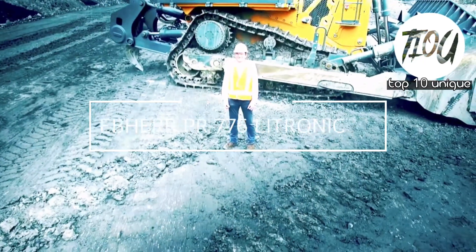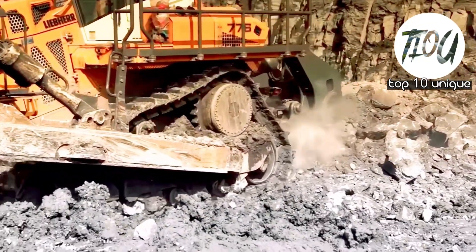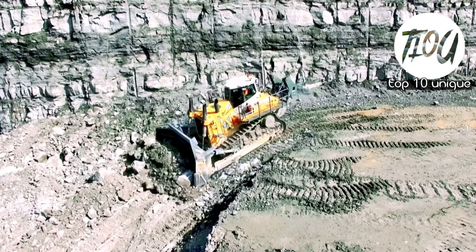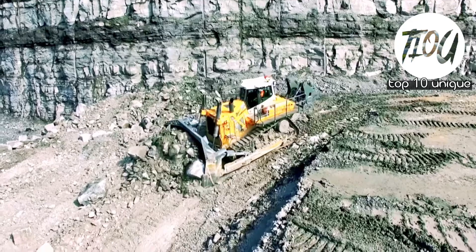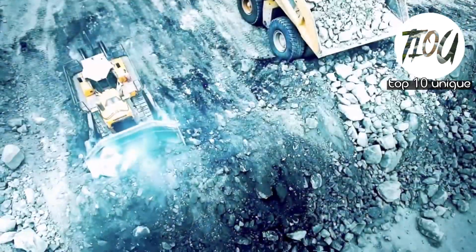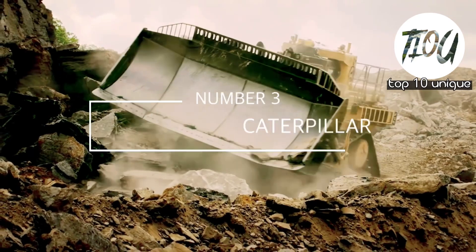Number 4: Lever PR776 Electronic. It is a German-made bulldozer designed to deliver a lot of force in extraction projects. It is 5.7 meters long, 4.1 meters in height, and weighs 71.8 tons. Its blade is 5.2 meters in breadth and 2.1 meters in height. It features a 768 horsepower engine with a top speed of 10.5 kilometers per hour and a fuel tank capacity of 322 gallons.